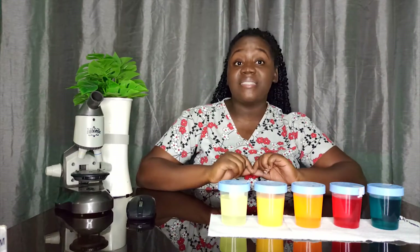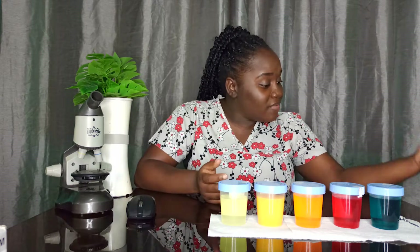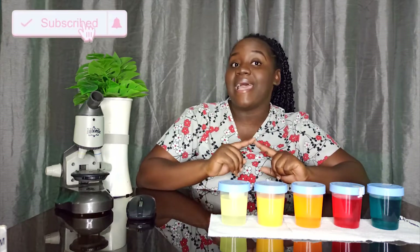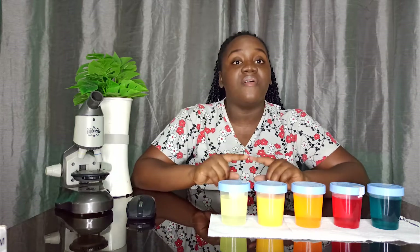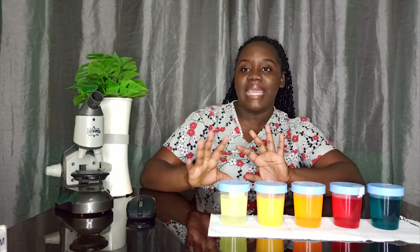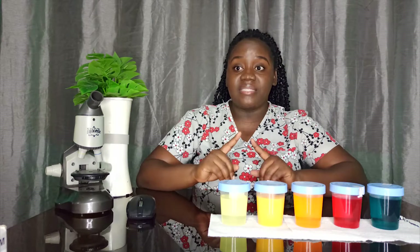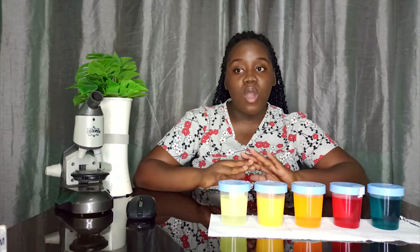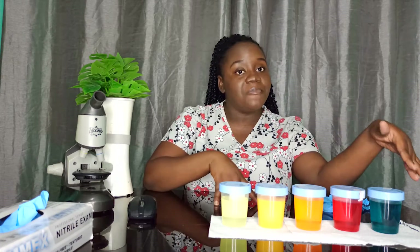A colorless urine indicates that you have been drinking way too much water. You should not be looking in the toilet after you pee and see nothing. The reason why colorless urine is not ideal is because it means you are over-hydrated, and this can result in a decrease of electrolytes in your body, causing electrolyte imbalance. Urine that occasionally looks clear is no reason to panic, but if your urine is always clear, you may need to cut back on water intake.